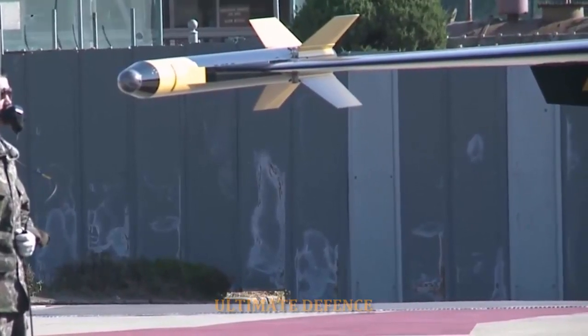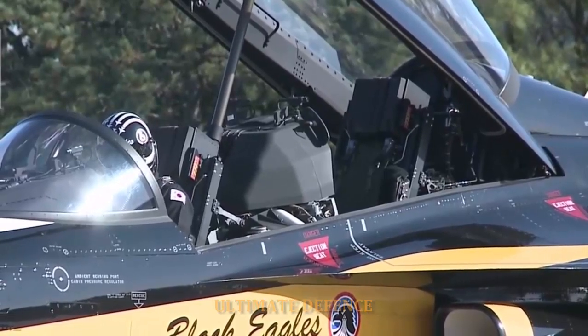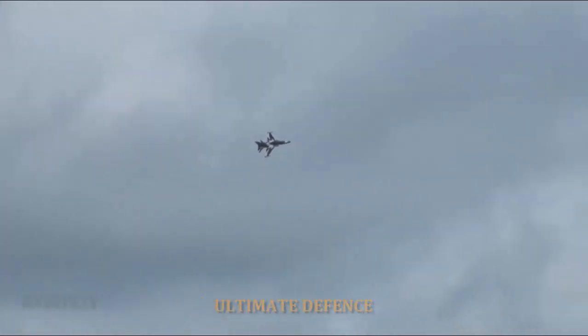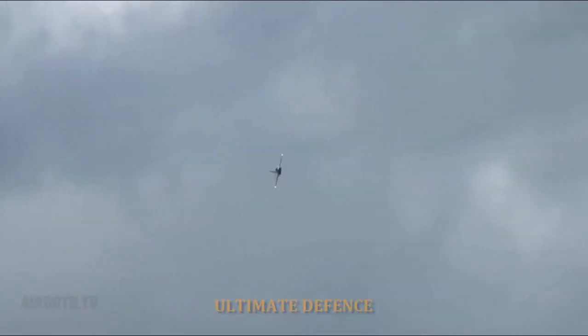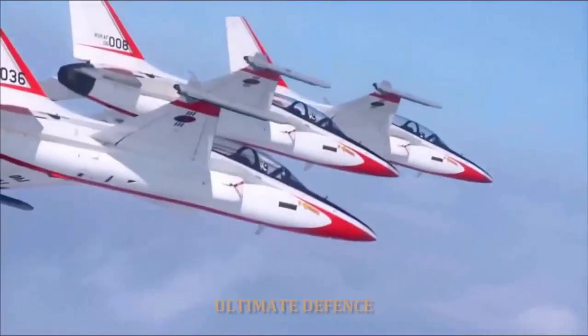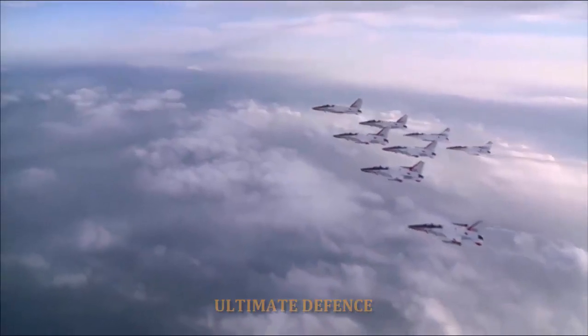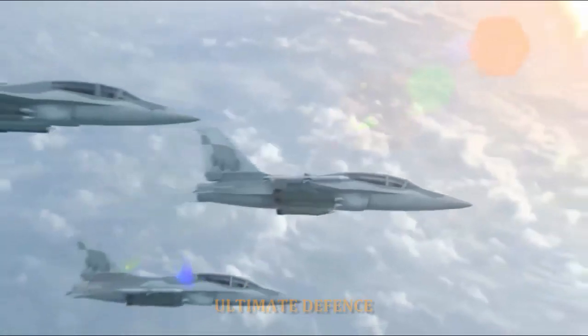Deliveries began in November 2015, and all 12 aircraft were delivered by 31 May 2017. Plans were laid for three or four FA-50s to be fitted with Beyond Visual Range intercept capability. In March 2015, the Stockholm International Peace Research Institute reported that the Philippines plans to order additional FA-50s, supported by the PAF Flight Plan 2028, which lists another 12 FA-50s planned for the future.